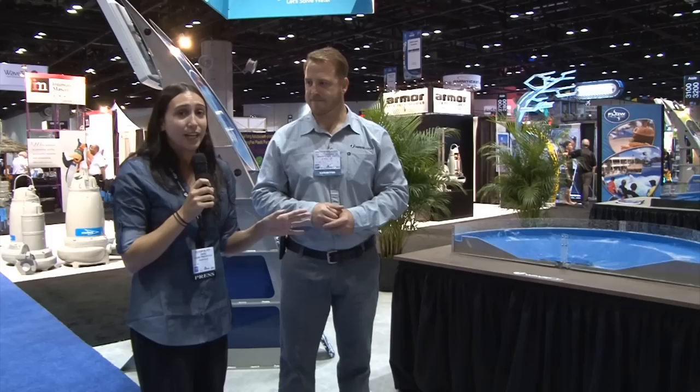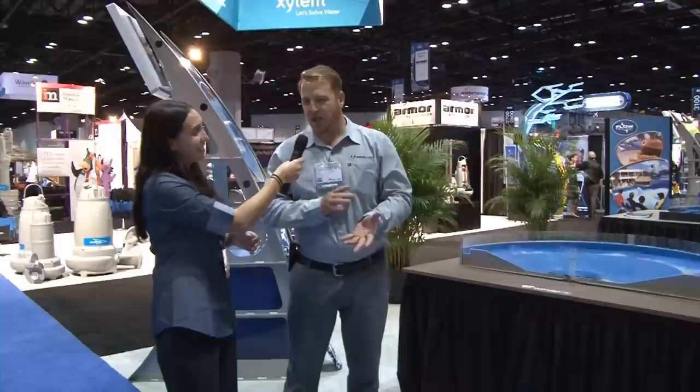Absolutely. A lot of your return on investment will be coming from food and beverage, from retail, everything that goes along with everyone that's standing around watching it. That's a key part of the capacity — it's not just about the people who are on the attraction riding, but everything else that goes along with it. Well, thanks so much, Andrew. Really appreciate the time and we can't wait to see this installed at a park hopefully soon.